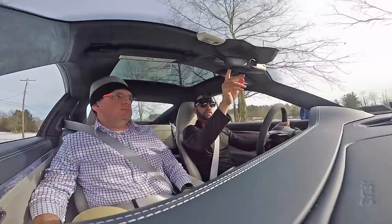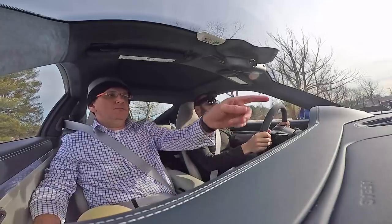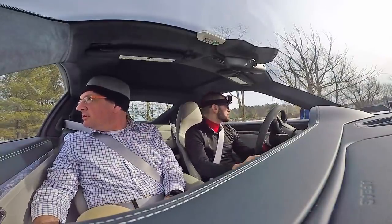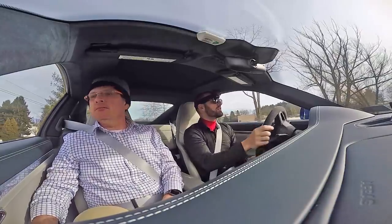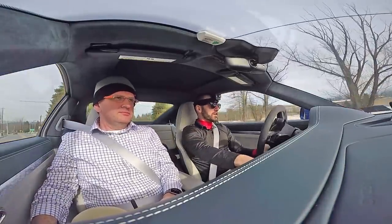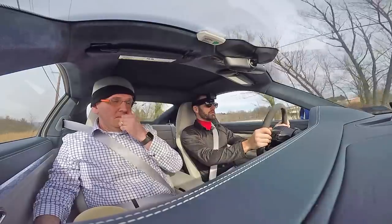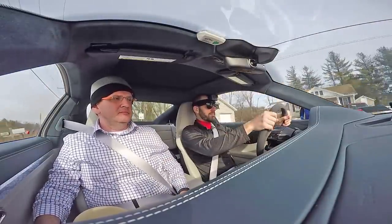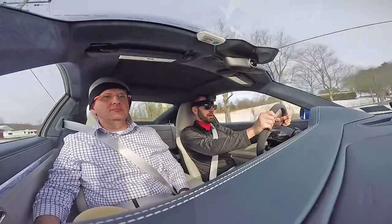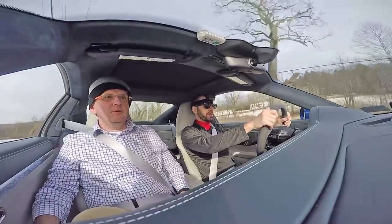I'm going to close the sunshade. Be careful going out of this — it's pretty low. When I saw this car driving during the road shots, it looks like with the suspension all the way up it's right about the same height as a stock Impreza. The ground clearance looked pretty good, but then it's got a bit of a nose to it.